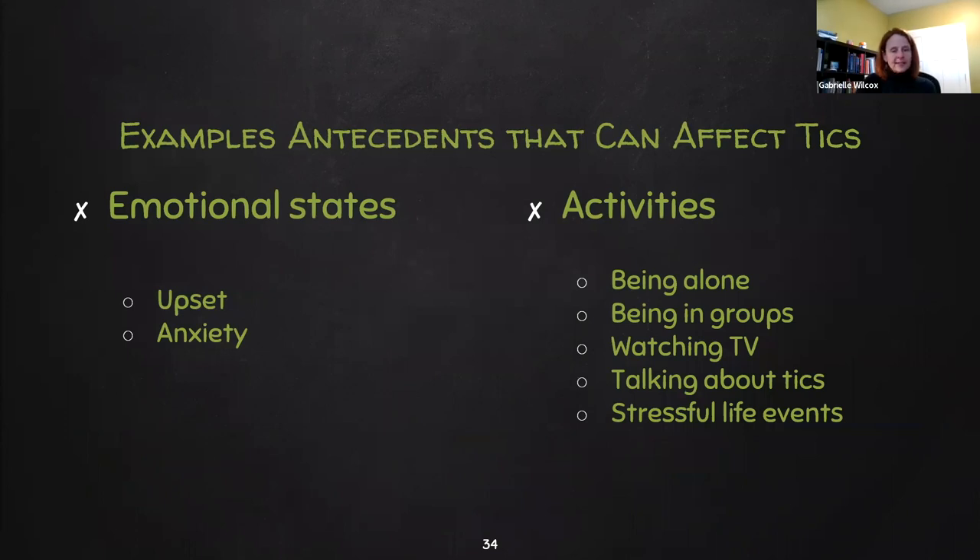Examples of antecedents that can affect ticks include emotional states like upset and anxiety — and as mentioned, even positive things like excitement — as well as activities that can be quite varied depending on the person: being alone, being in groups, watching television, talking about ticks, and stressful events can all increase the likelihood of ticks.